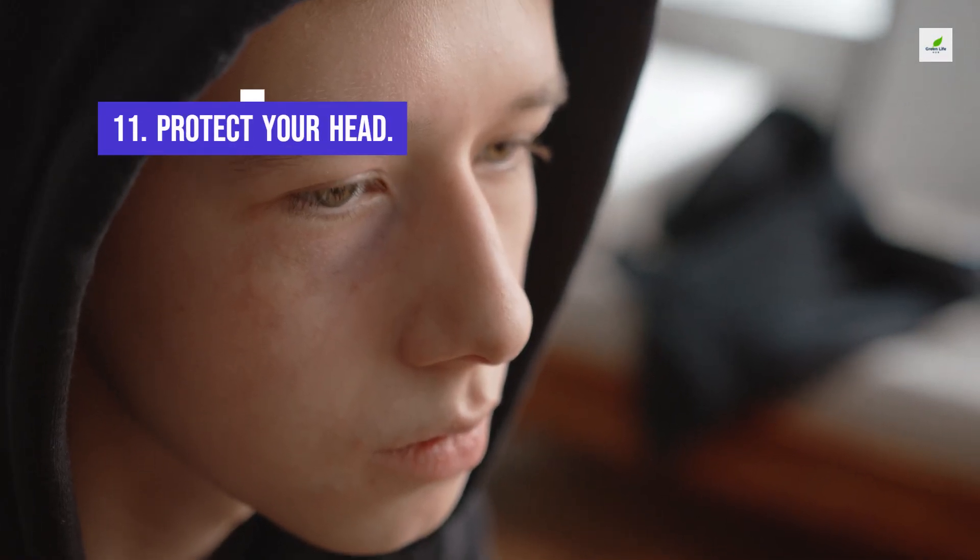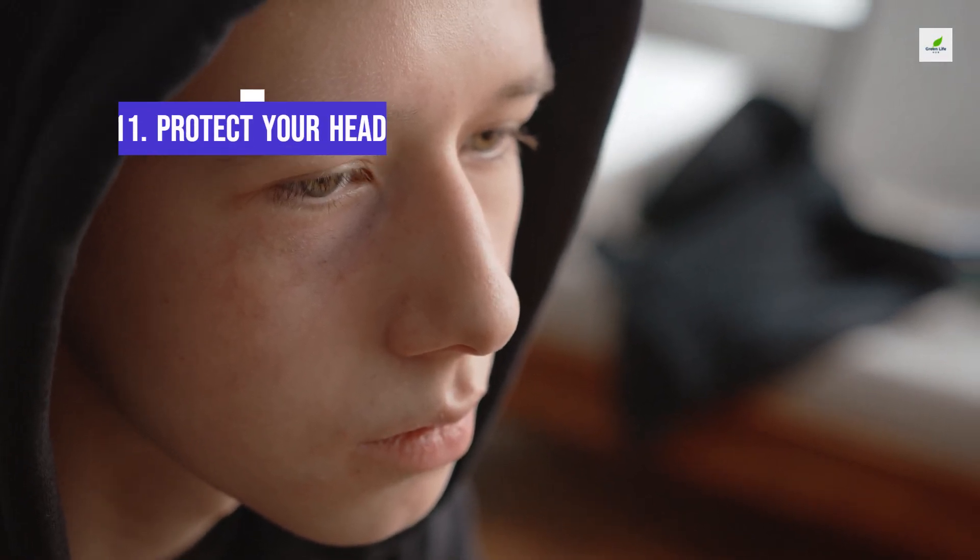11. Protect Your Head. Moderate to severe head injuries, even without diagnosed concussions, increase the risk of cognitive impairment.